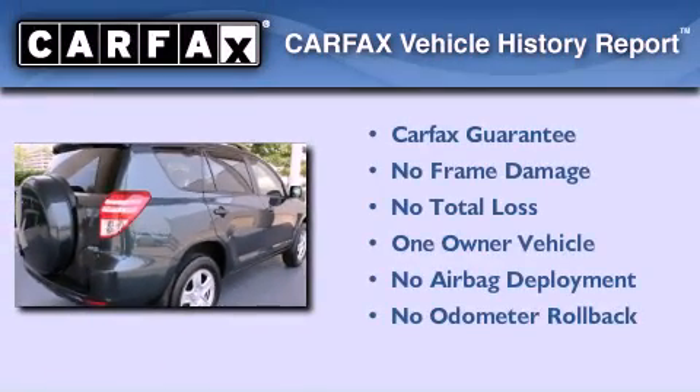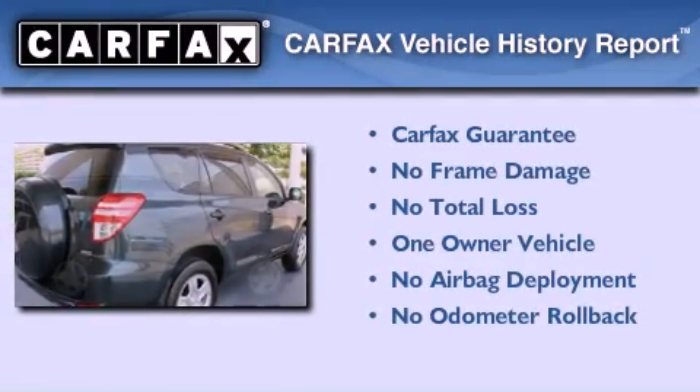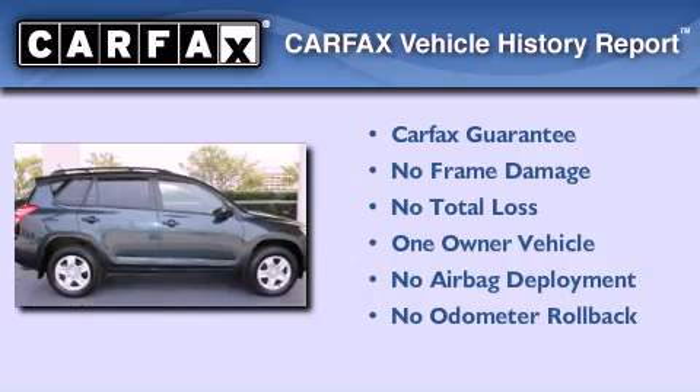This crossover also has had only one owner, and it qualifies for the Carfax buyback guarantee.